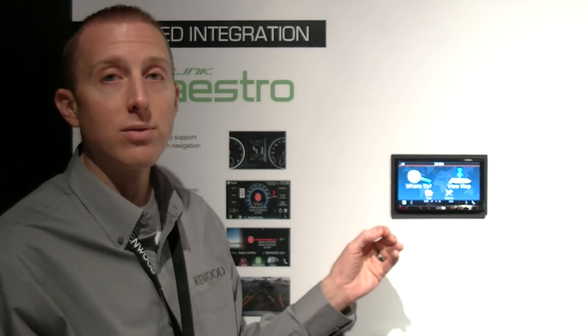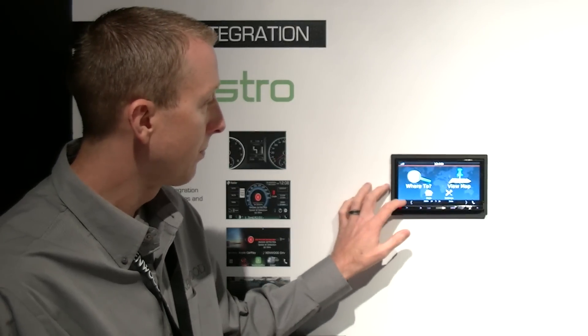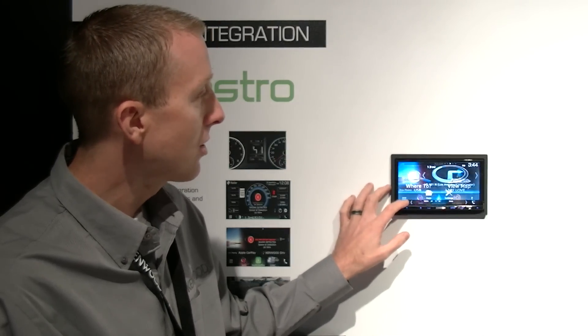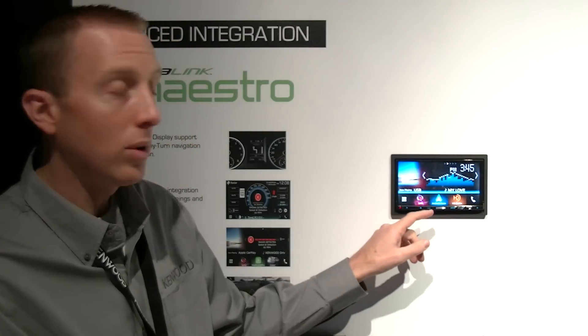We're excited to celebrate our 10th year anniversary this year with the Garmin-Kenwood relationship. By going back to the home screen, you'll see other widget functionality such as an equalizer.